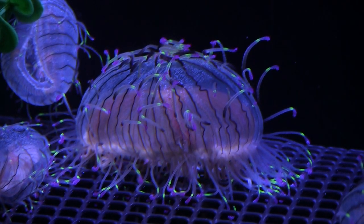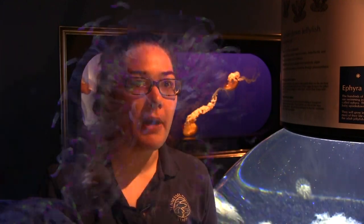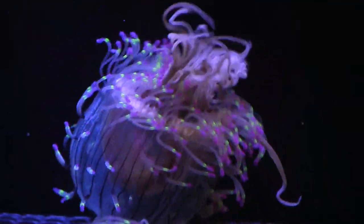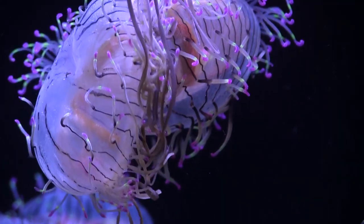Flower hat jellies are really unique because they're semi-benthic, so they spend a lot of time sitting on the bottom. When they're ready to eat they'll get up and swim through the water column, and that's when you'll see their long trailing tentacles. But when they're sitting on the bottom they like to coil them up real tightly next to their body. They're also unique because all their tentacles are entirely around their bell, so they can catch prey from any direction.